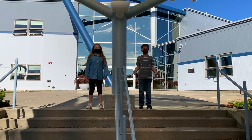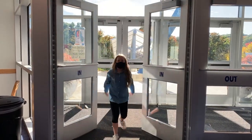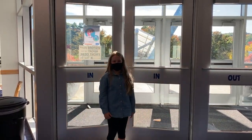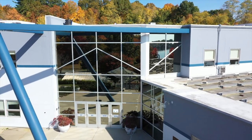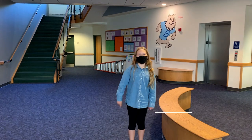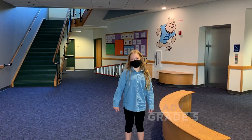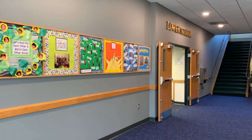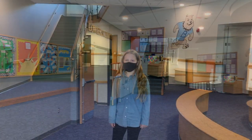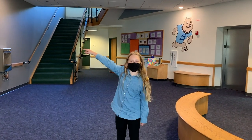Welcome to Bancroft! Thanks for coming to see our school. Welcome to the McDonough Building. Hi, my name is Addy. I came to this school in pre-K and now I'm in 5th grade. This is home to the lower and middle school. Let's go check out the lower school.